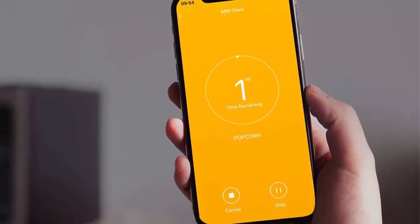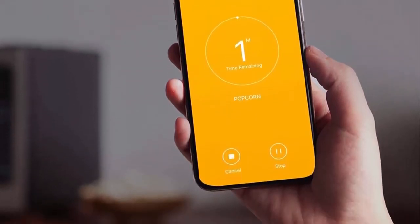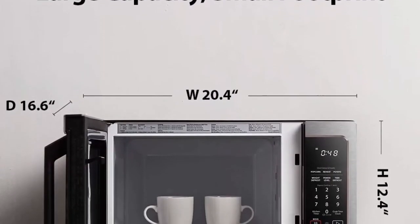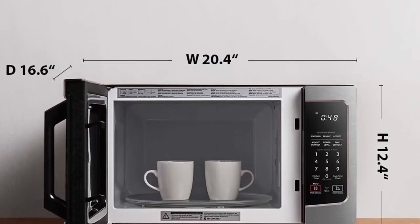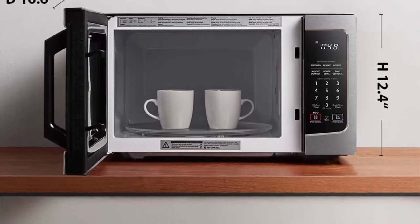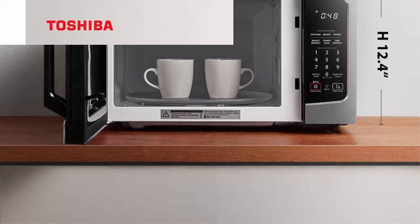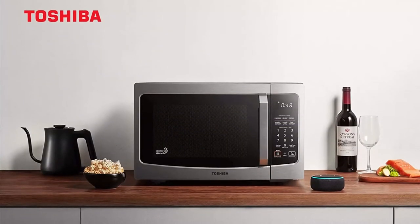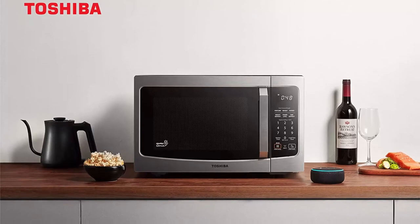Preset menus include 23 popular foods like popcorn, pizza, vegetables, and more. Built-in humidity sensor automatically adjusts cooking power to achieve optimum heating. The sound on/off button allows you to stop the annoying beep when cooking finishes — so you don't worry about waking family members or roommates.